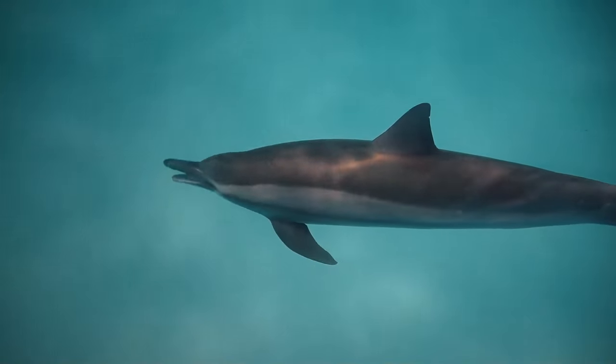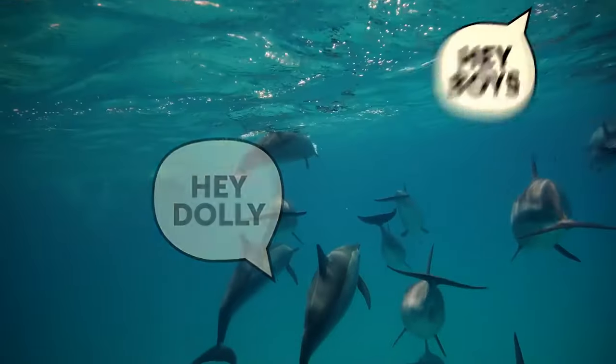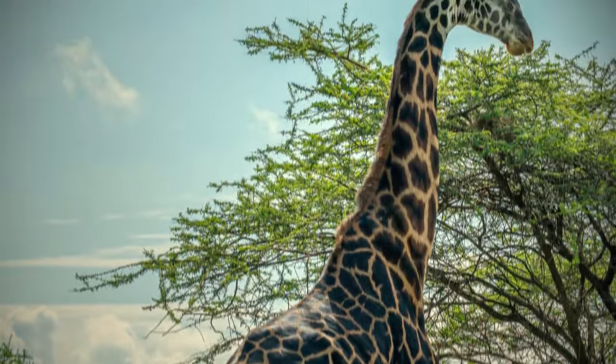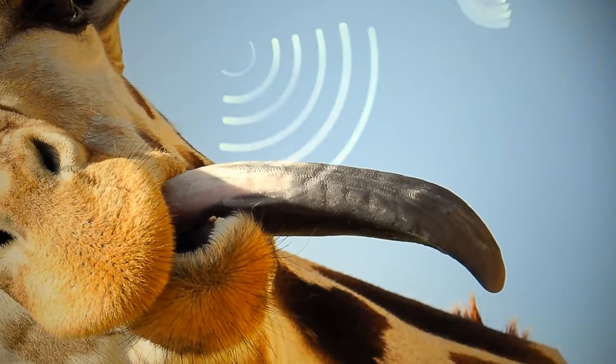Bottlenose dolphins have names for one another — those are specific whistles. Giraffes have long, black tongues, and scientists suppose this color might protect the tongue from getting sunburned.